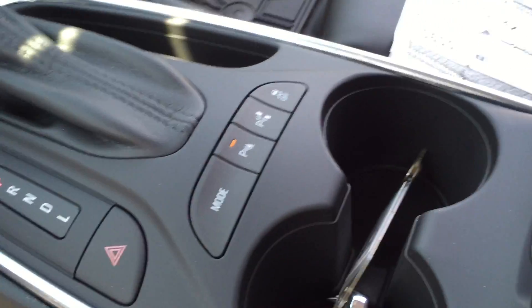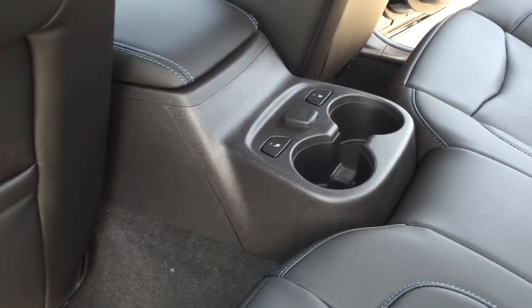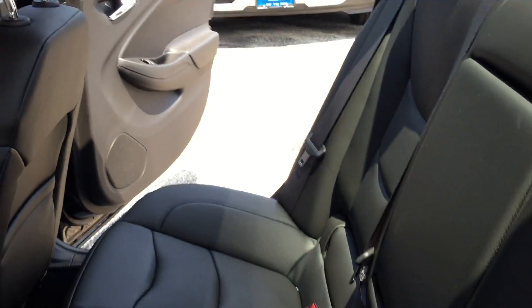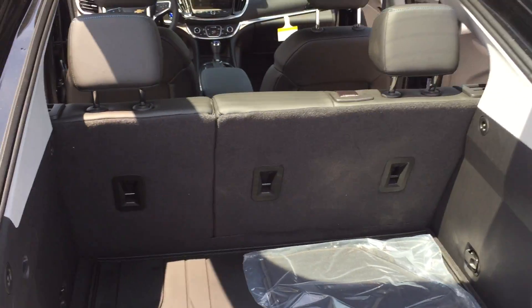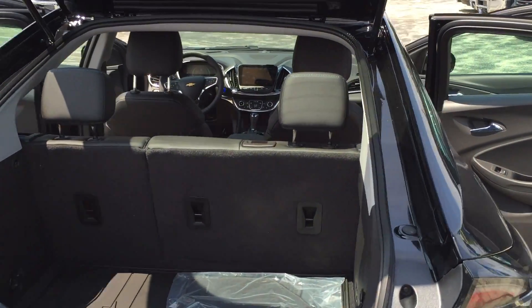Cupholders, different modes. Soft vinyl leather, cupholders for your rear passengers, rear passenger connectivity. And this is a hatchback — a lot of room. Fold those seats down, 60-40 split. You can haul a lot of stuff in this Chevy Volt.